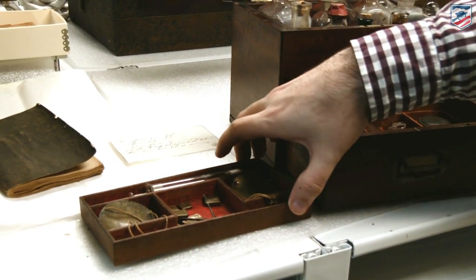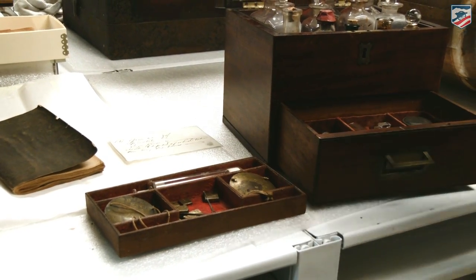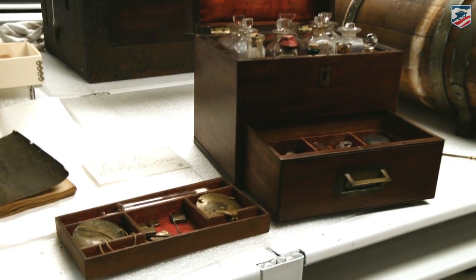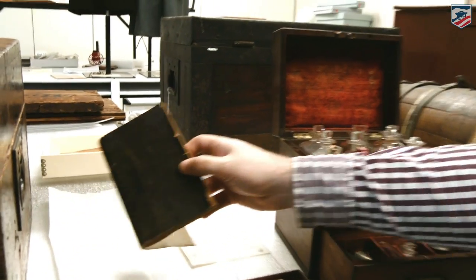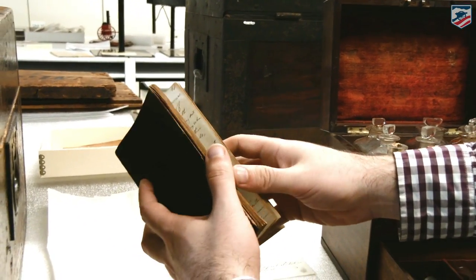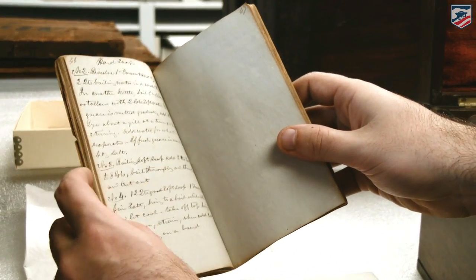We also have some scales here, because this is a science at the time. They're actually measuring out the different substances and making sure that they have the right amount. They know the right amount because they have books like this, which they would have been writing in — you can see different letters and entries requiring exact amounts.